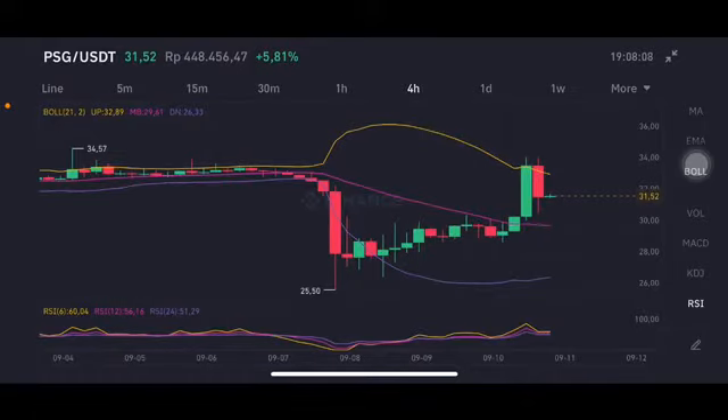Hello everyone, welcome to Cynthia Montana channel. I'm gonna talk about PSG price prediction. Before I start, don't forget to like, comment and subscribe. I'm not a financial advisor, I'm just gonna give you some prediction using technical analysis. Now we're gonna start with the PSG/USDT pair. This is a Bollinger Band.